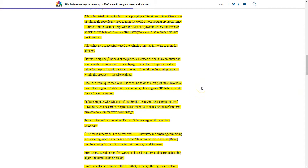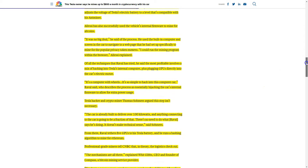He's also successfully used the vehicle's internal firmware to mine for altcoins. He used the built-in computer and screen in the car to navigate to a web page he had set up specifically to mine for the popular privacy token Monero. He says he could run the mining program within the browser. Of all the techniques Raval has tried, he said the most profitable involves hacking into Tesla's internal computer plus plugging GPUs directly into the car's electric motor. He calls it a computer with wheels, describing the process as essentially hijacking the car's internal firmware to allow for extra power usage.